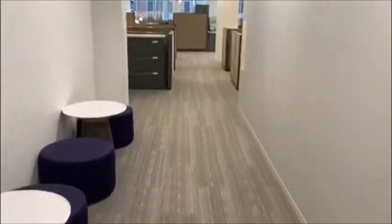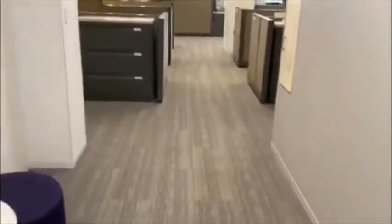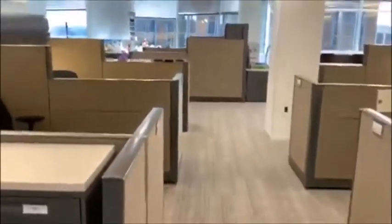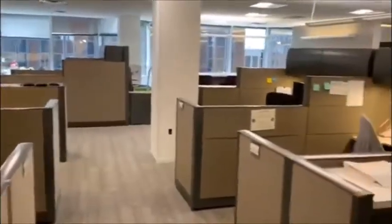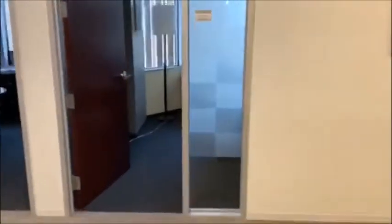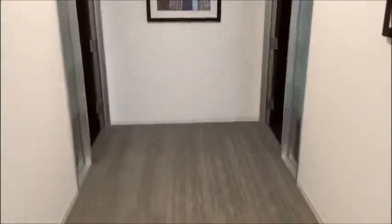As we exit the training room and walk to the east end of the building, we enter the tax room. Again, cubicle space for all of our tax associates and offices along the walls. We do have a work room for the tax group as well, similar to the audit. I didn't get this one cleaned up, but again, we can all hook up and use the screen there.